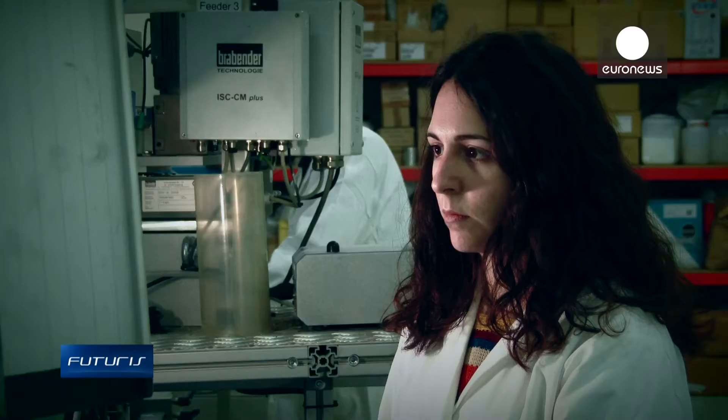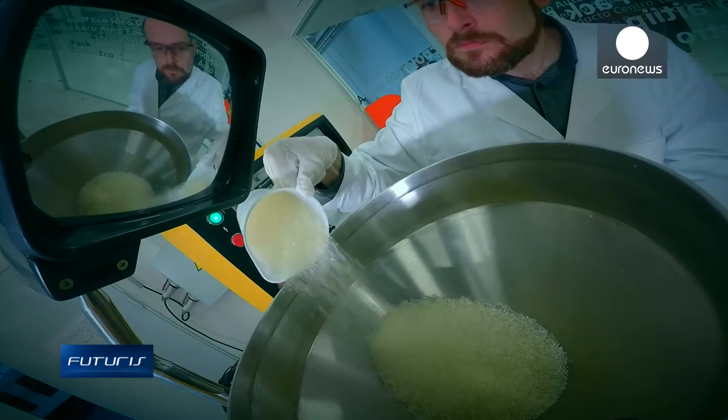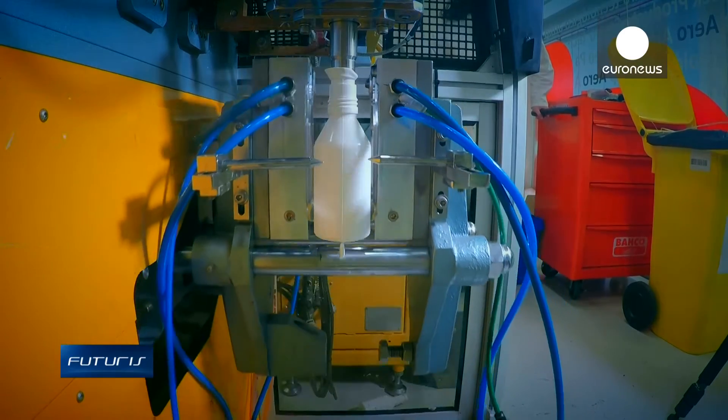So far, industrial use of bioplastics has been limited. Biodegradable containers were not durable enough to protect food, cosmetics, or pharmaceutical products. Poor plasticity of such materials made them incompatible with existing production lines. The new bioplastic solves these problems.